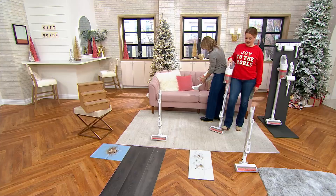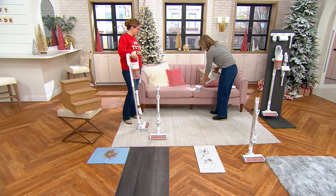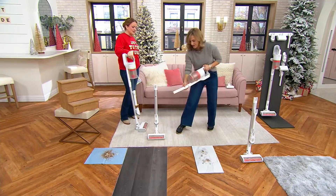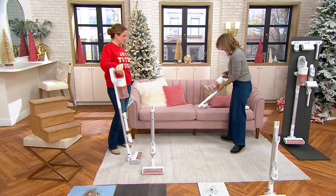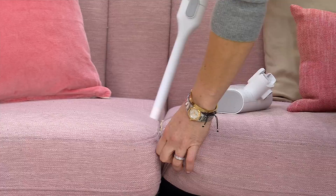Somebody was eating some crackers on the sofa. I'm going to use the crevice tool because that's what you'd probably use on the sofa. It magnetically attaches — I can't get over that. Just pop it right on. Look at that LED light — you can hear that great suction. That's our Power Flow technology. It gets right in there, down into all the cracks and crevices.